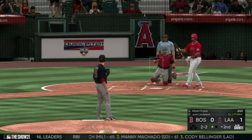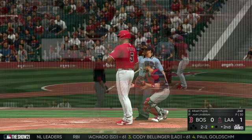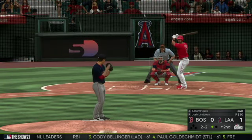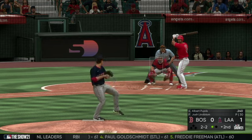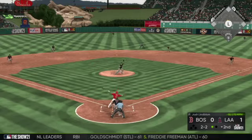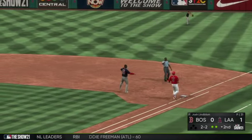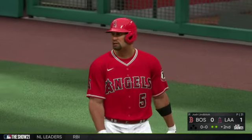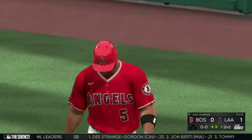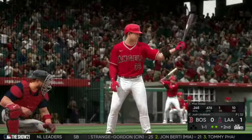Fouled off, then a weak grounder back to the mound — throw on to first, two gone. Batting seven, the catcher, bases empty two away, and catcher Max Stassi will be the next to bat.